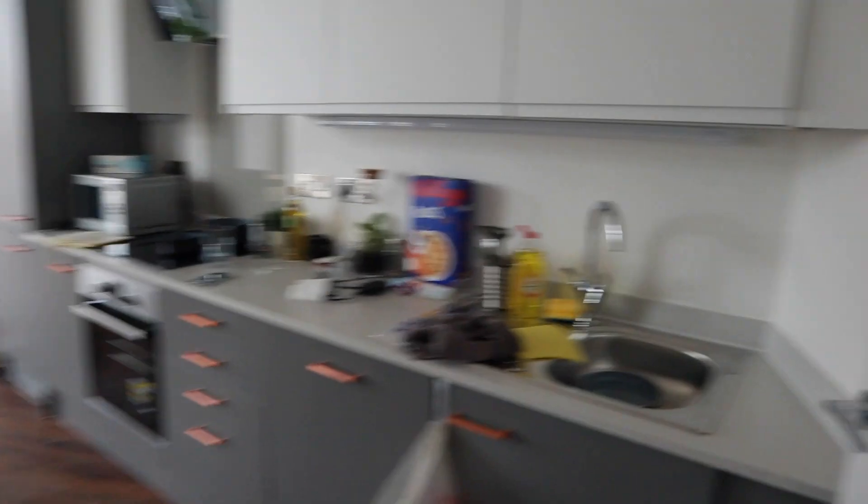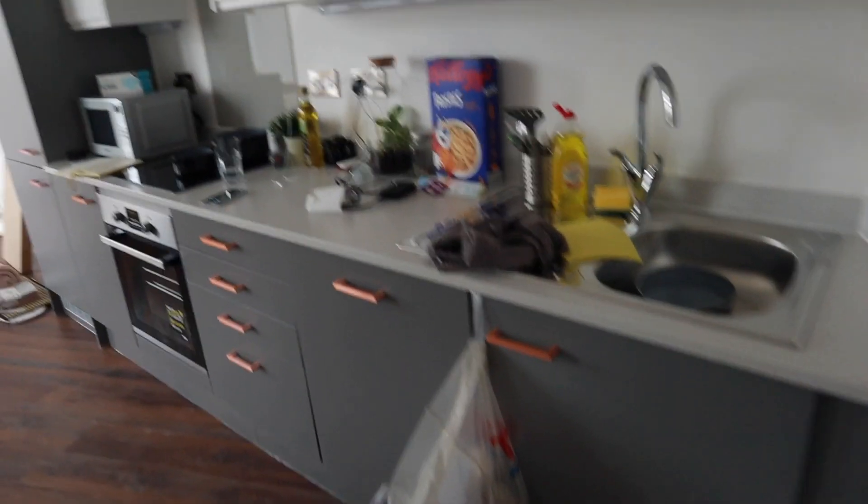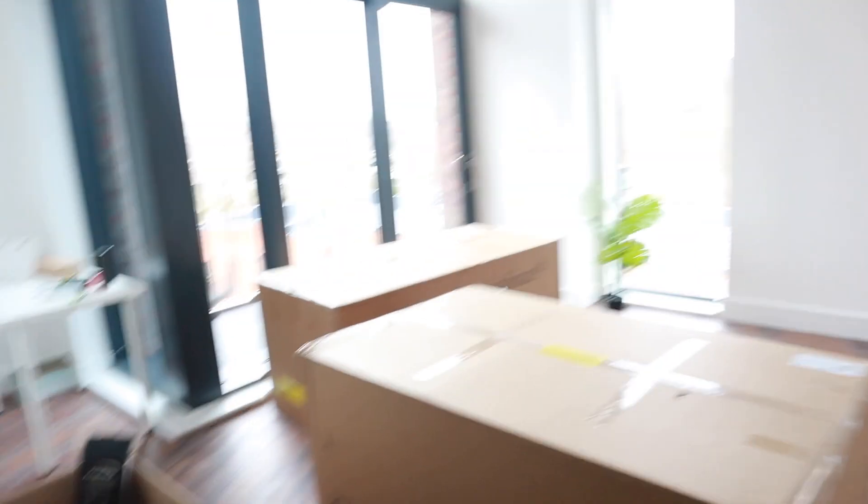Hi guys, another day! The couch came today. Let me show you the state of the whole apartment — it is so cold in here. This is my room and this is the kitchen. I did my study area yesterday. I'm just going to build my bed now and I'll show you guys when I'm done.